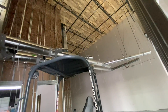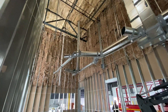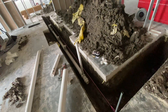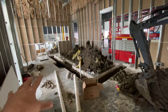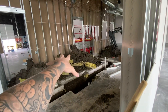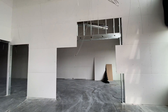Look at all the duct work — none of this was here last week. And now look at the floor: all the plumbing. These are going to be four bathrooms right here. You have one bathroom here, one bathroom there, one bathroom here, one bathroom here.